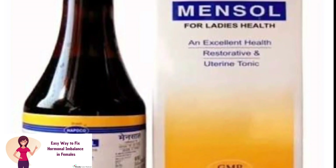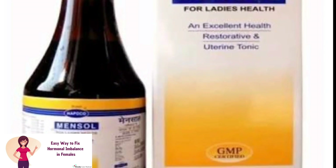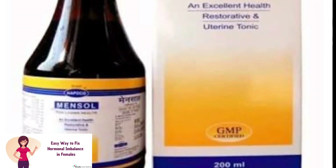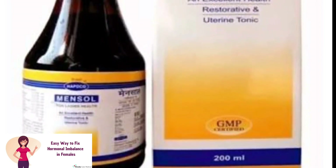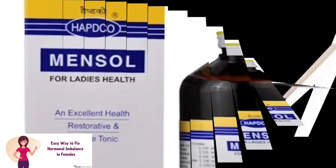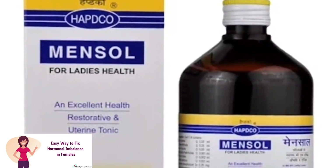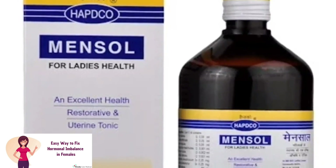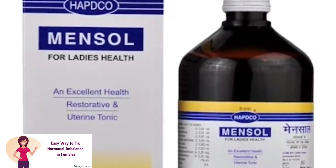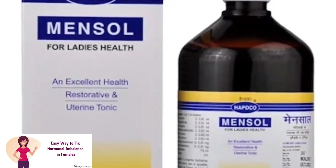If you have any other problem such as anemia or leukorrhea or menstrual irregularities, you can use it alongside another homeopathic medicine as well. For dosage: 1 tablespoon, which is 10 ml of syrup, mixed with half a cup of water, 3 times a day — morning, afternoon, and night.